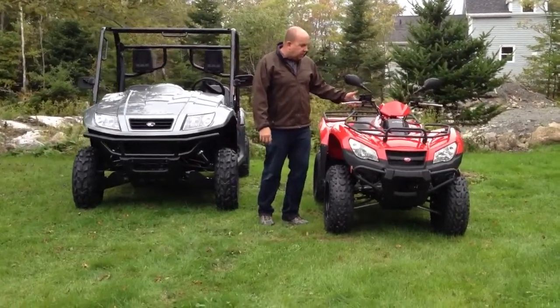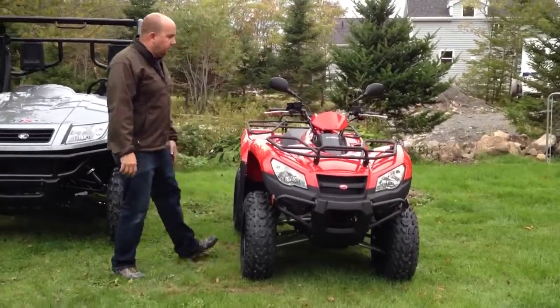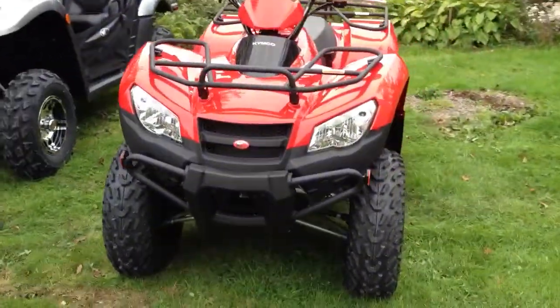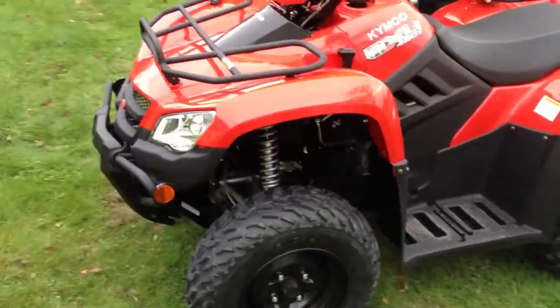So we'll take you through the first unit. It's probably one of the most popular Chemco ATVs — it's the Chemco MXU 450i. It has independent rear suspension, fuel injection, and liquid cooling. You can switch in and out of two and four-wheel drive.